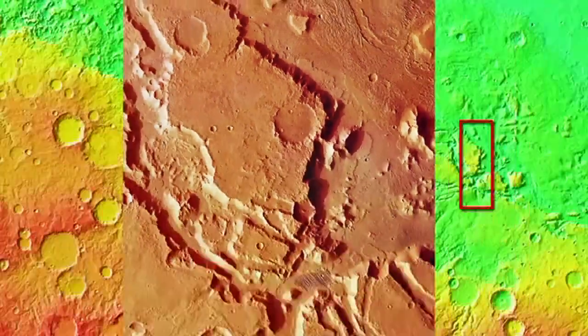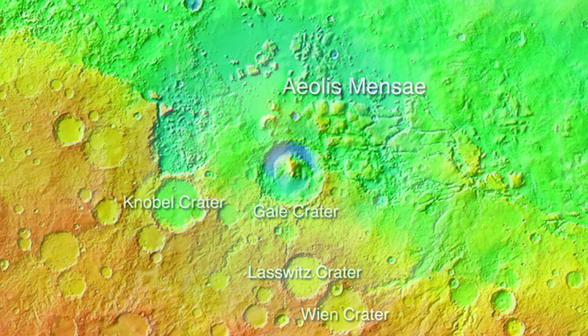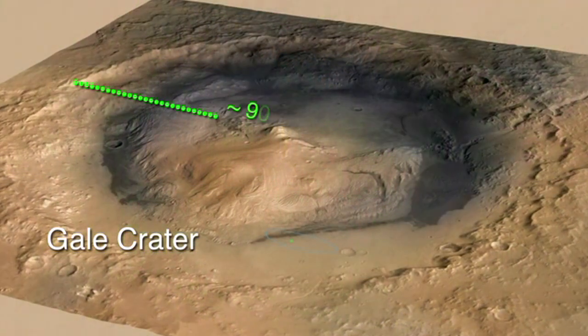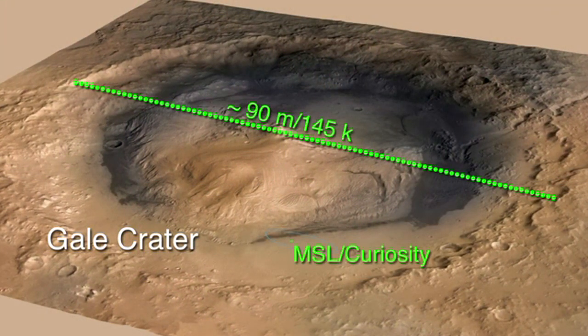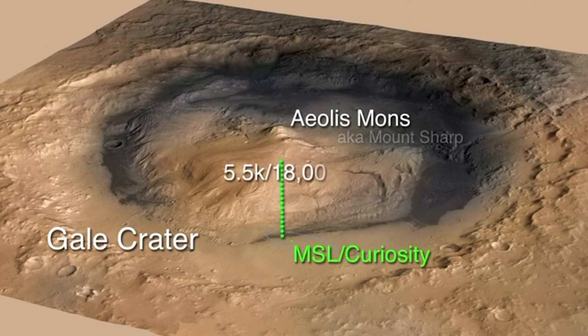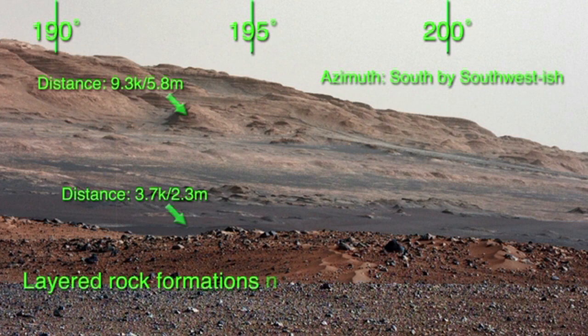As we pull back out and look at Aeolis Mensae from a distance, it's hard not to wonder if water ever played a role in creating the valleys and channel-like structures we see in the landscape. This brings us back to Gale Crater and the mission of the Mars Science Laboratory, aka Curiosity. The 90-mile-wide Gale Crater is a prime location for studying the geologic nature of the area along the Martian crustal dichotomy due to its central peak, Aeolis Mons, which rises about five and a half kilometers or 18,000 feet above the northern crater floor. The layered sediments comprising Aeolis Mons are estimated to cover two billion years of Martian history.